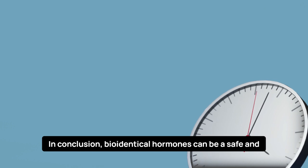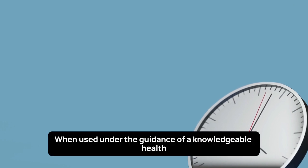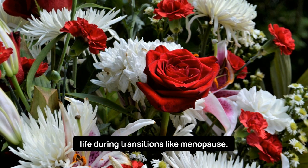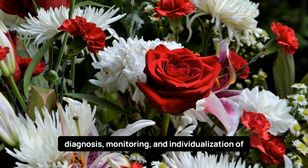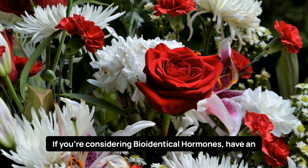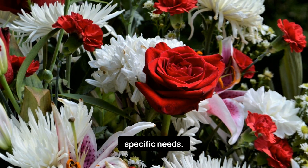In conclusion, bioidentical hormones can be a safe and effective option for managing hormone-related symptoms. When used under the guidance of a knowledgeable healthcare provider, they can help improve your quality of life during transitions like menopause. Remember, the key to safe hormone therapy is proper diagnosis, monitoring, and individualization of treatment. If you're considering bioidentical hormones, have an open and honest conversation with your healthcare professional to determine the best approach for your specific needs.